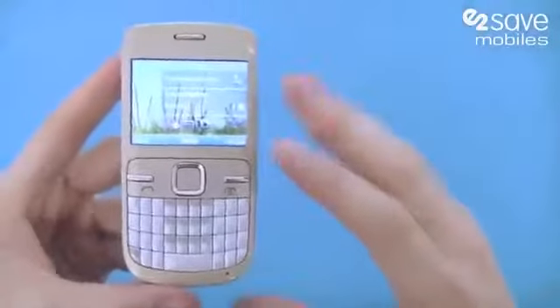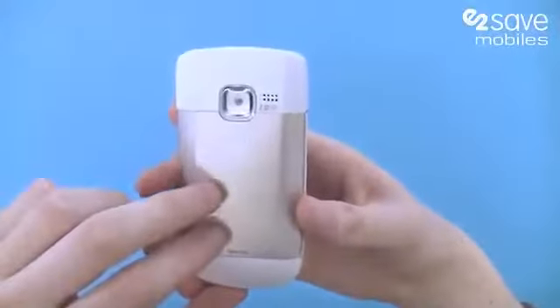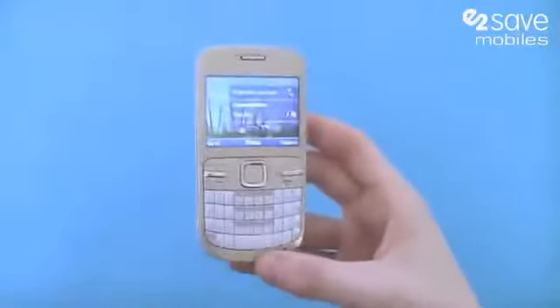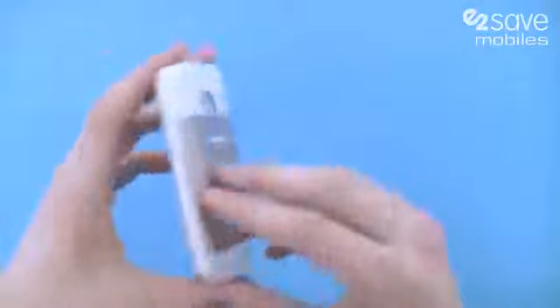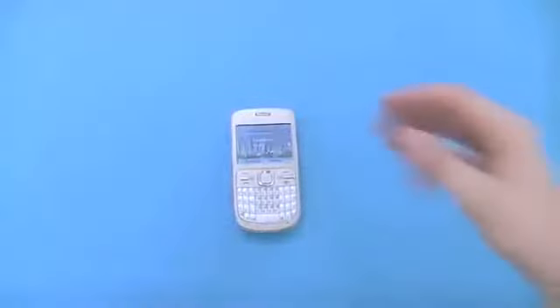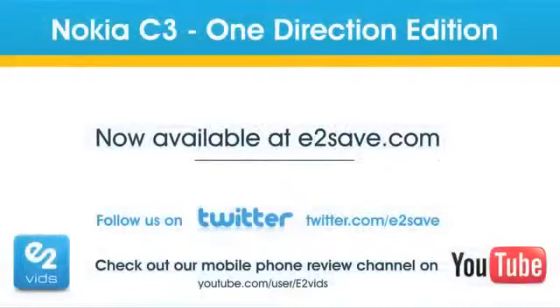So really the Nokia C3 is for those people that want to communicate on the move — for the social network fans, fans of Facebook and Twitter, and also you text addicts out there. If you're a fan of all of that and you're a big fan of One Direction, this really is the phone to be seen with this year. I've been Matt at E2Bids and this has been the Nokia C3 One Direction.